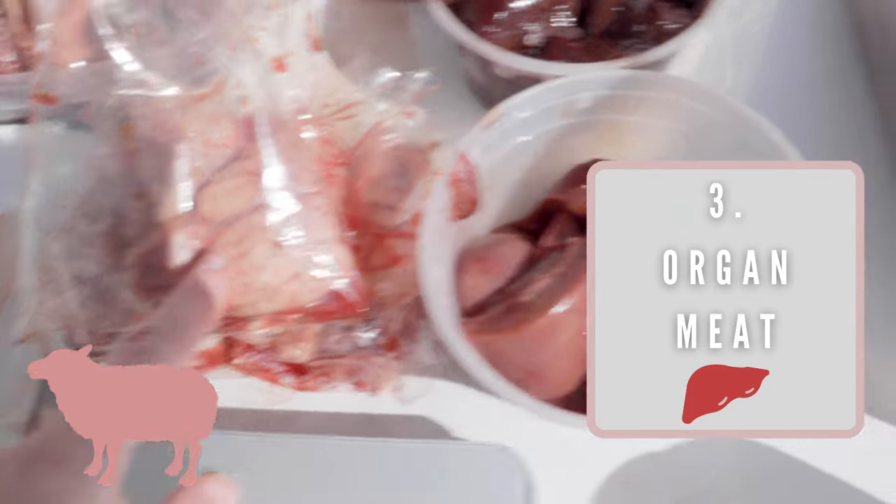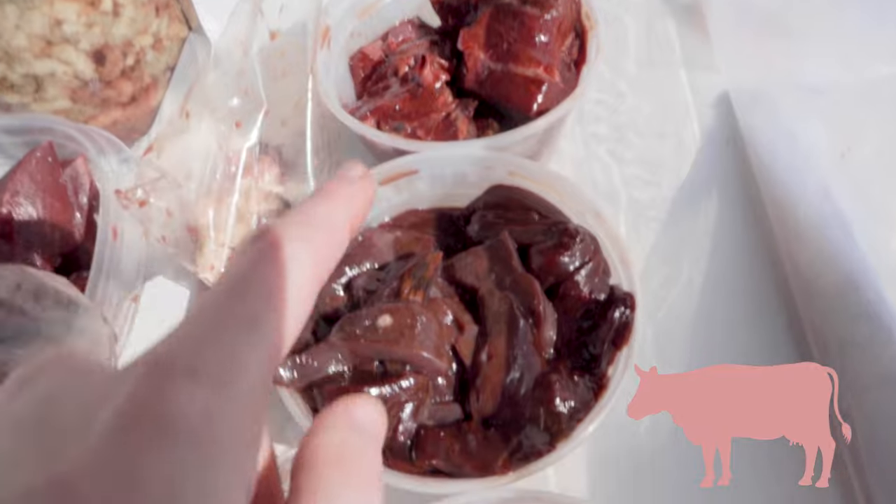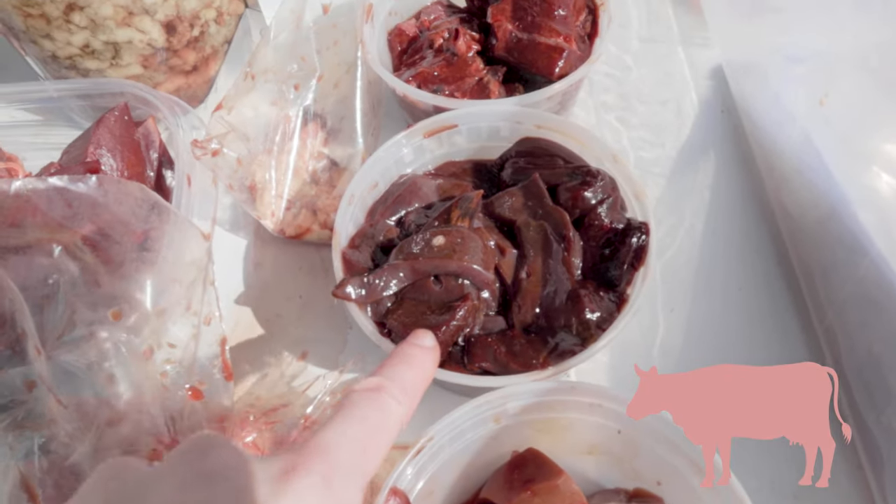Then for organ meat I have lamb brain, pork kidney, beef spleen, and then for the liver I have beef liver.